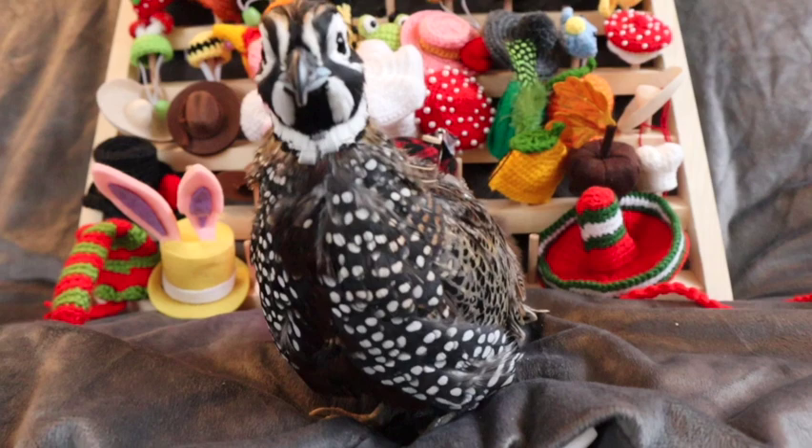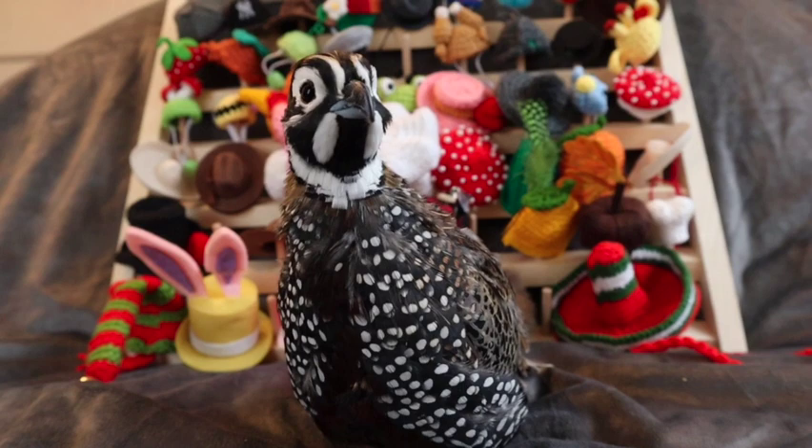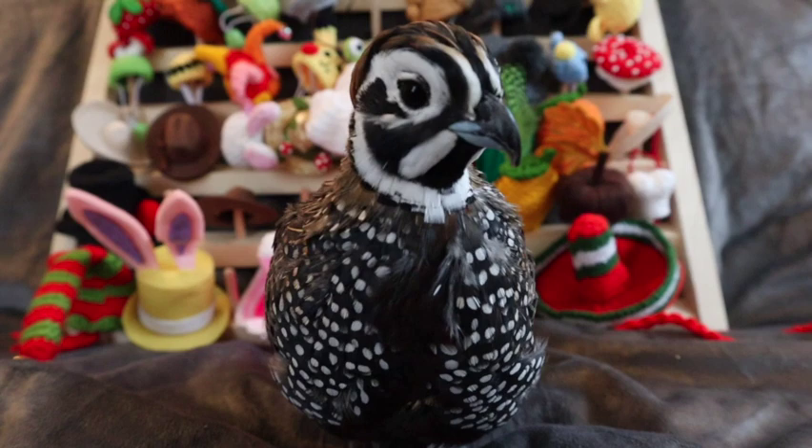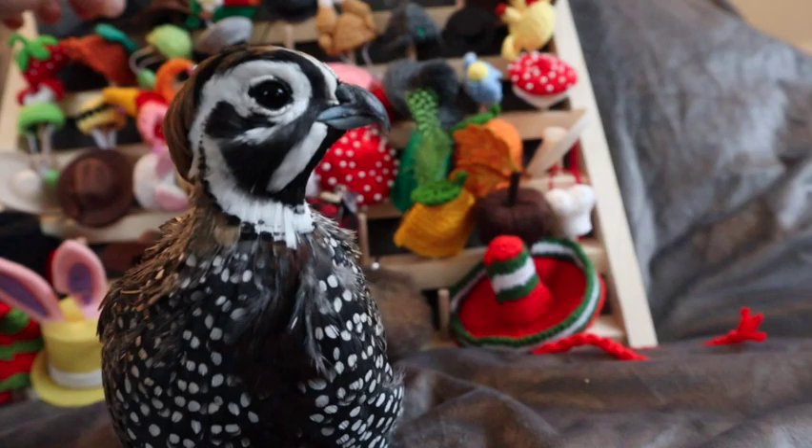Okay, so Finn's going to start the hat tour now. Want to show everyone which one your favorite is? Yeah? You happy about your hat tour?